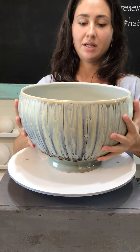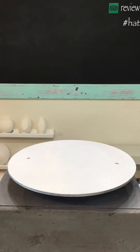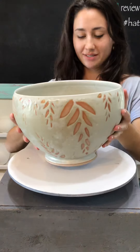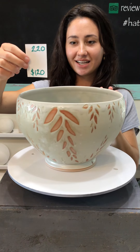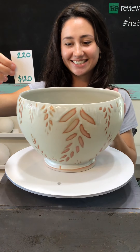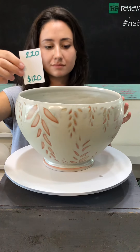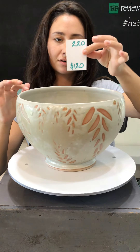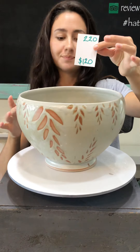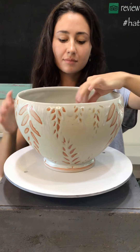These bowls are big but they're not too heavy. It would fit an entire watermelon if you want to do a large watermelon salad — or say, potato salad for the family reunion with like 20 potatoes. We can call these the family reunion size bowls. Number 220 is $120 and we have one available.